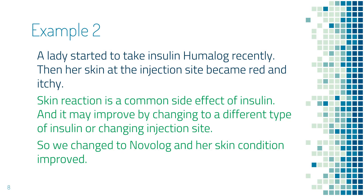In this second example, a lady started to take insulin Humalog recently, and she had a skin reaction at the injection sites — it became red and itchy. After reviewing the common side effects of insulin, we found that skin reaction is a common side effect, and the problem could be solved by switching to a different type of insulin or changing injection sites. She still had the skin reaction after changing from injecting the arm to injecting the abdomen. We also tried some Benadryl on the skin, but it was still itching. So eventually we switched to insulin Novolog, and her problem was solved.